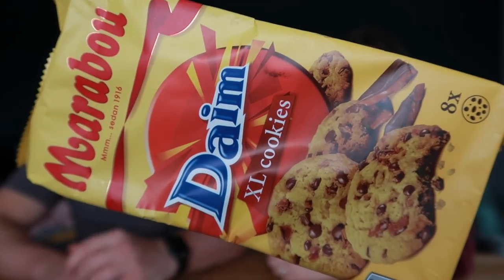Final thing — Marabou, which is from IKEA. These are Dime XL cookies. We have eight cookies here. These caught my eye as soon as we walked through the aisle. Anything that's dime-flavored I always go for. I hope they're gooey — don't be dry!